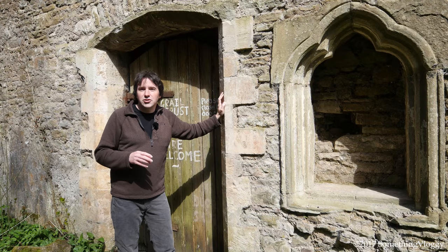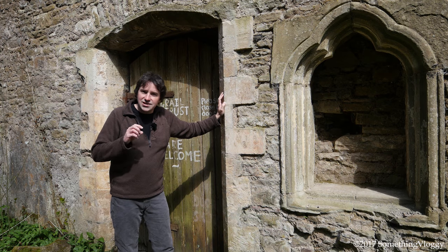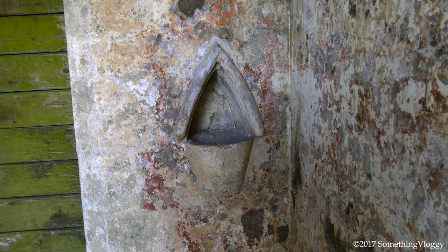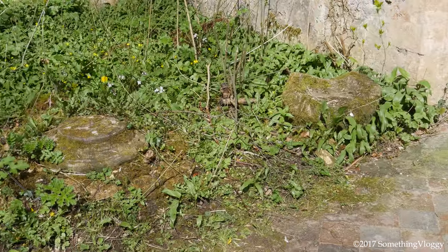Made of random limestone rubble and bath stone quoins and dressings, its nave and chancel still standing. Only the tower is still roofed with stone slates, but it still has its holy water stoup, several ornamental recesses and a broken font.